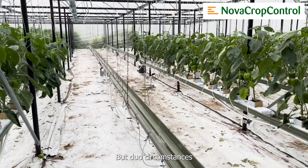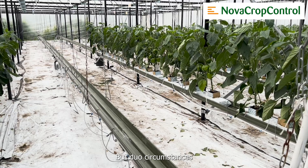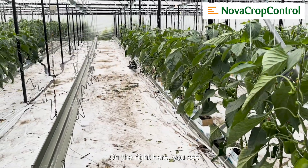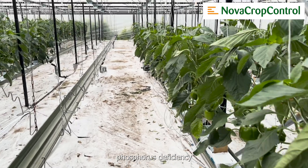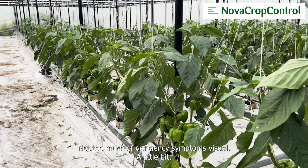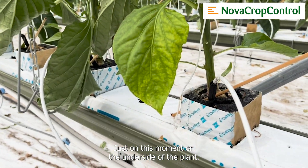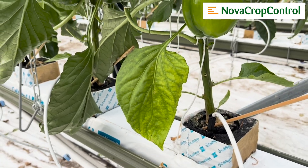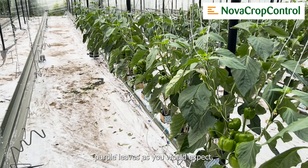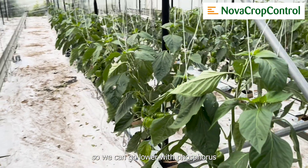This line had the nitrogen trial — low nitrogen — but due to circumstances it's not available anymore. On the right here you see phosphorus deficiency, and as you can see the leaves are pretty green, not too much of a deficiency symptom — a little bit at this moment on the underside of the plant, but not purple leaves as you would expect. So we can go lower with phosphorus than we would expect.